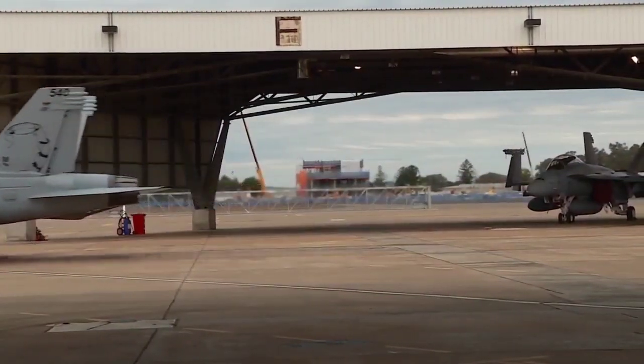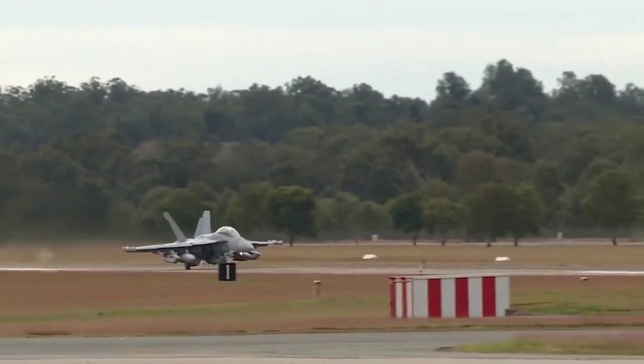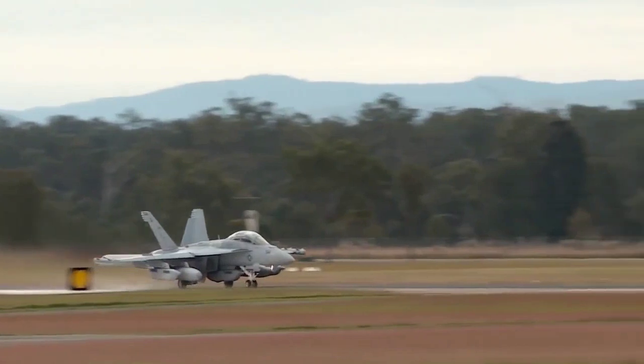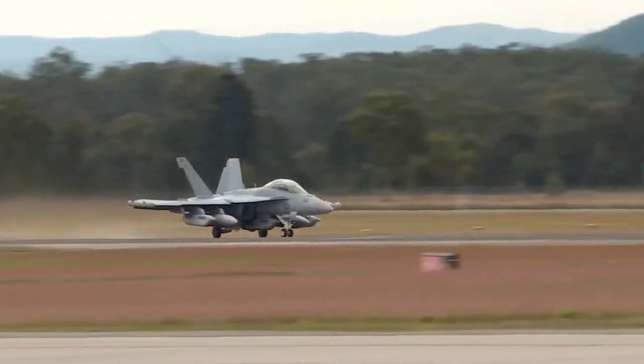Most of the dedicated airborne electronic attack equipment is mounted on a plate in the space that used to house the internal 20mm cannon, and on the wingtips. Nine weapon stations remain free to provide for additional weapons or jamming pods.